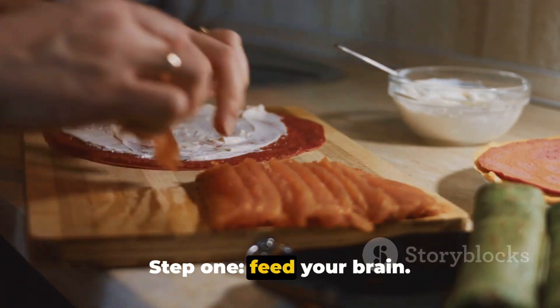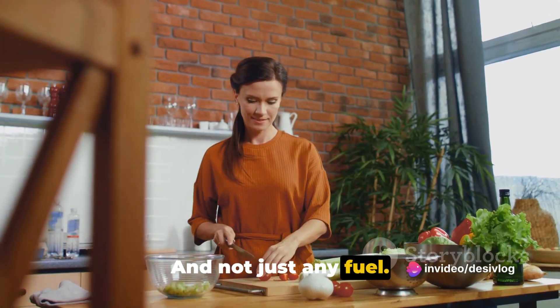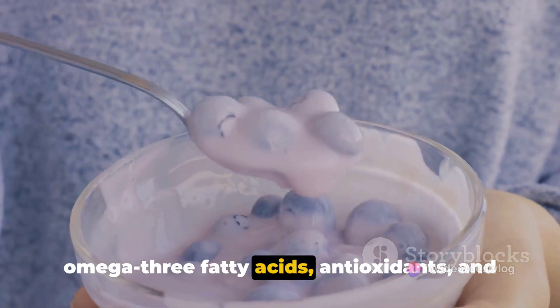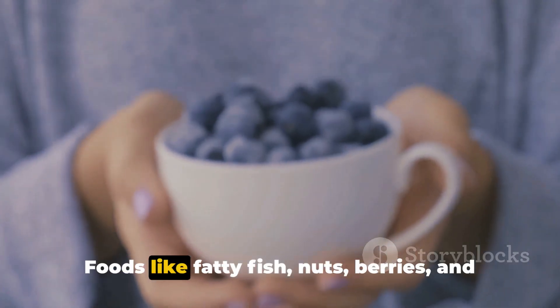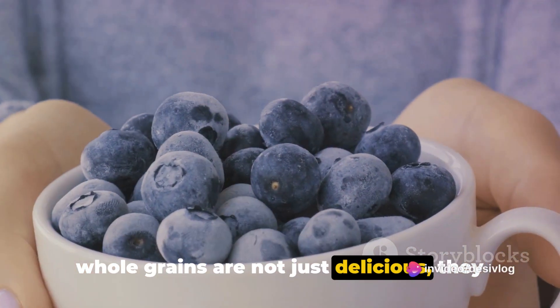Step 1: Feed your brain. The brain, like any other organ, requires fuel, and not just any fuel. The brain thrives on a diet rich in omega-3 fatty acids, antioxidants and complex carbohydrates. Foods like fatty fish, nuts, berries and whole grains are not just delicious — they are brain food.